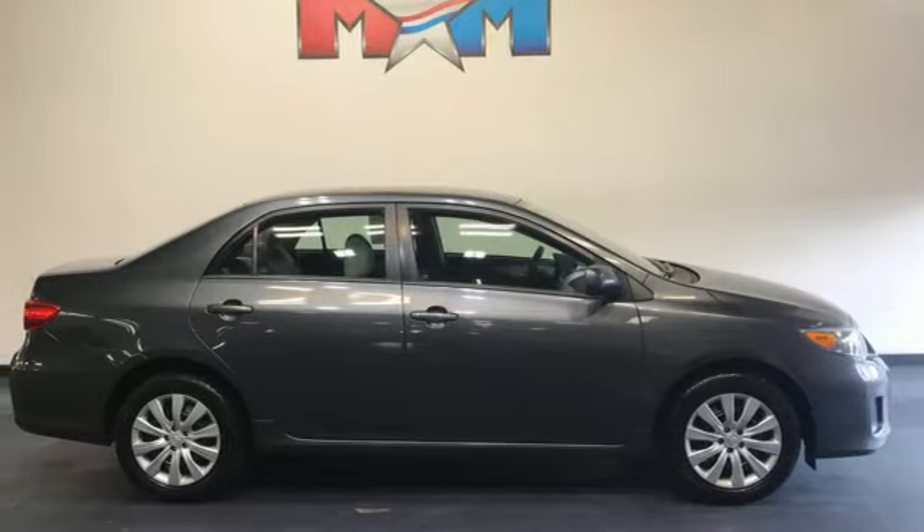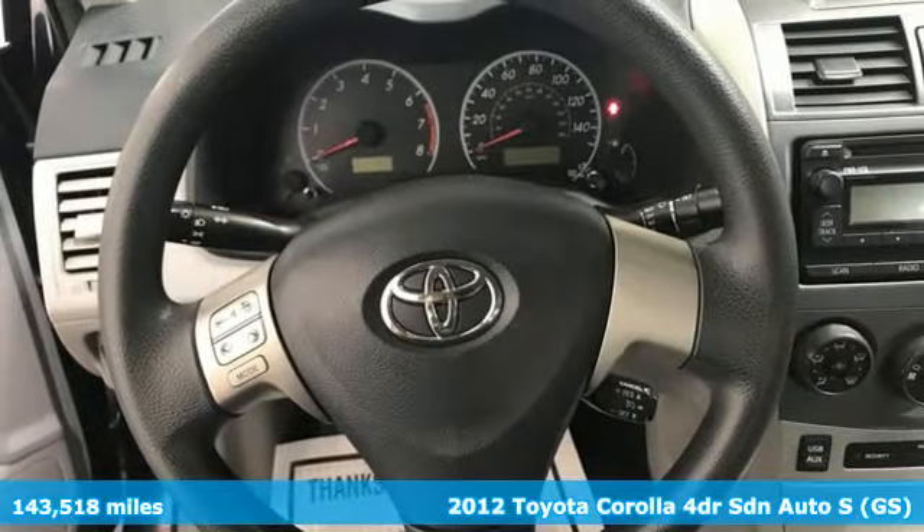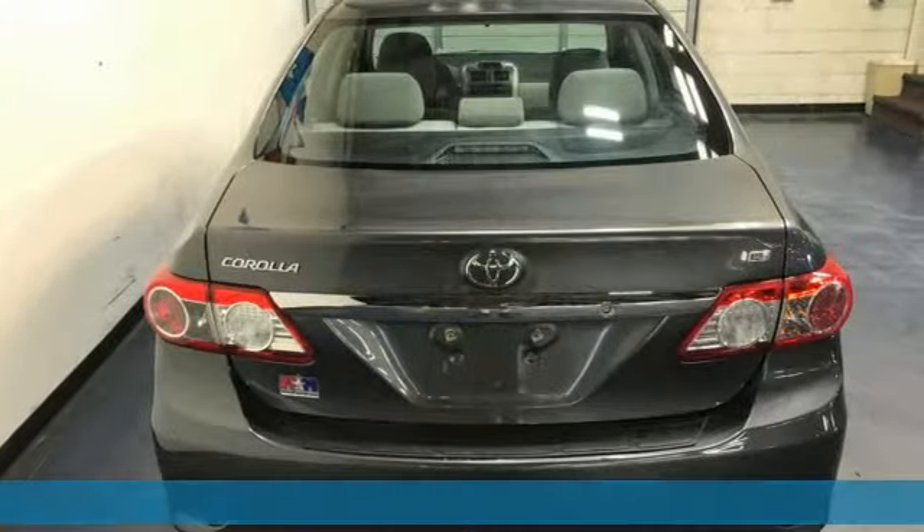Here's a 2012 Toyota Corolla. When you're looking for comfort, convenience, and quality, you think Toyota. And with features like these, every drive's a pleasure.